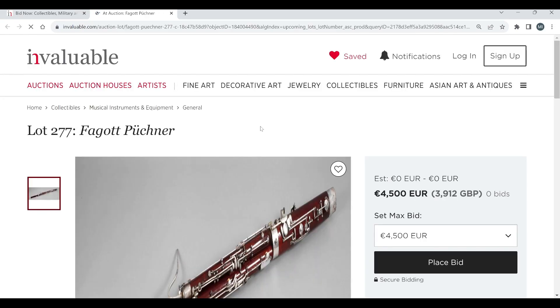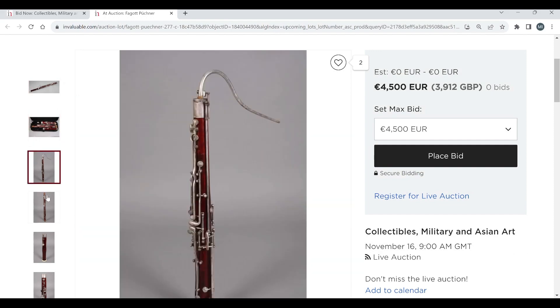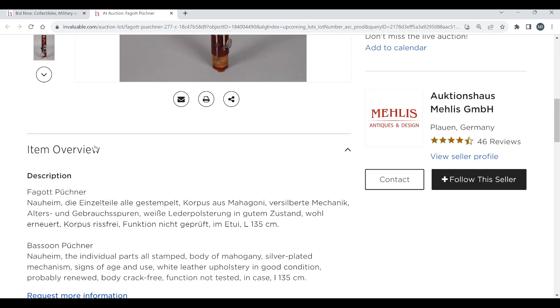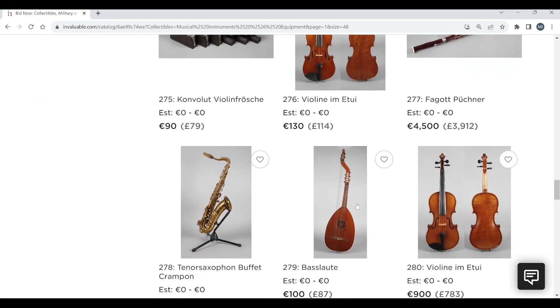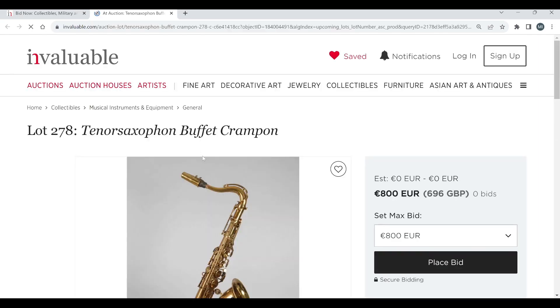There's a bassoon by Pückner, 4,500 euros to start. Bassoon by Pückner Nauheim — I don't know enough about bassoons to know if that's a good maker or not. Then a tenor saxophone by Buffet Crampon.